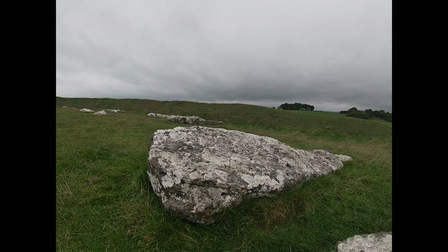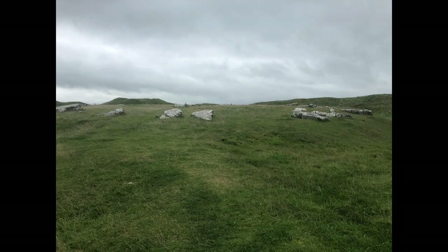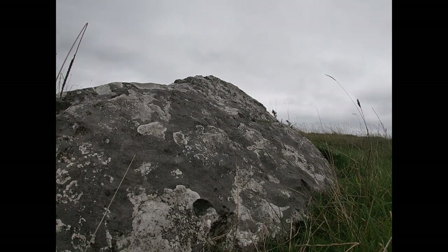Arbelow - the Stonehenge of the North. Arbelow gets its name from the Anglo-Saxon 'Earthberg Hall', meaning Earthwork Hill, although it would have already been 2,500 years old by the time it was given this name.